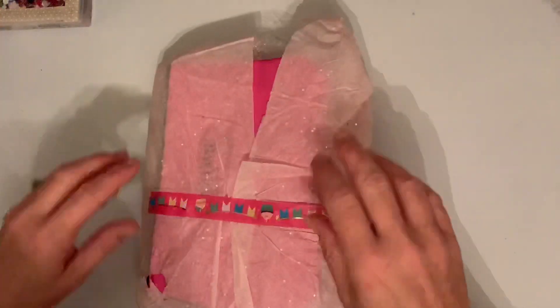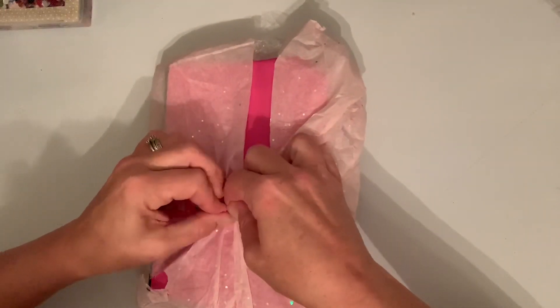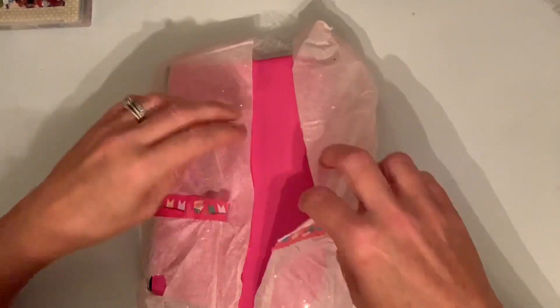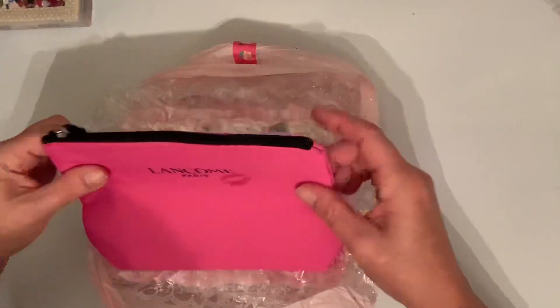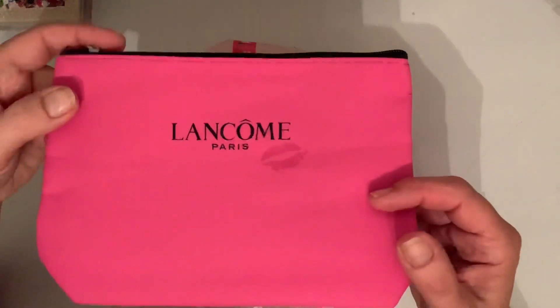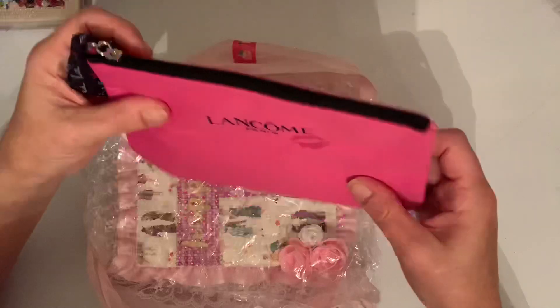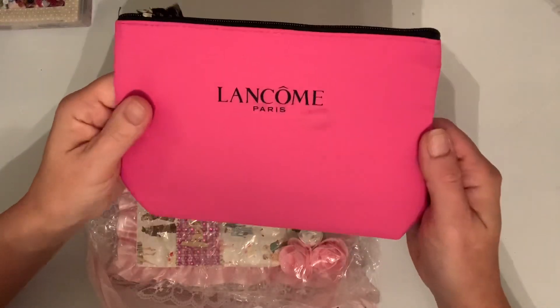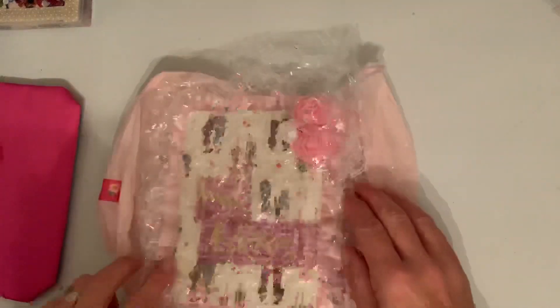She has this beautiful tissue paper with the silver speckle in there. Oh, look at that — how cute! Oh my god, Rose, my daughter is gonna steal this from me, I'm gonna have to hide it. I love it, so pretty. Lancôme — nice, thank you!